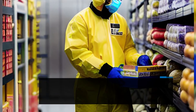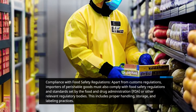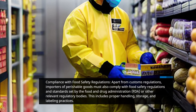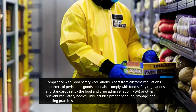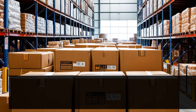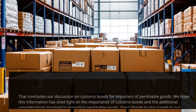Compliance with Food Safety Regulations. Apart from customs regulations, importers of perishable goods must also comply with food safety regulations and standards set by the Food and Drug Administration, FDA, or other relevant regulatory bodies. This includes proper handling, storage, and labeling practices. That concludes our discussion on customs bonds for importers of perishable goods.